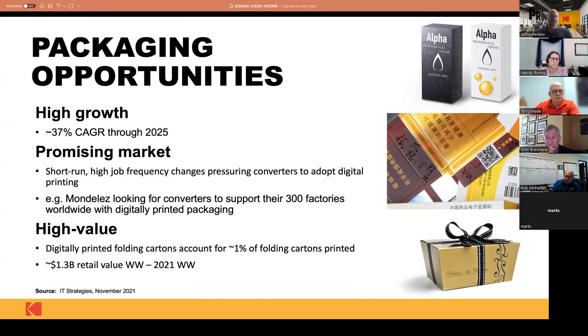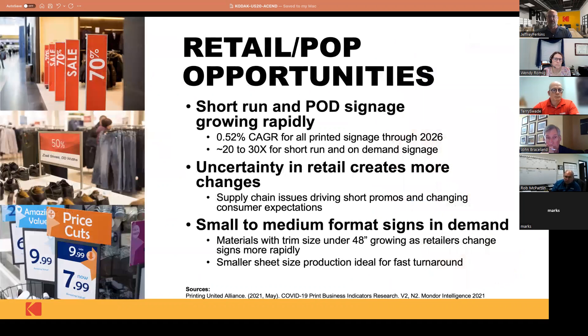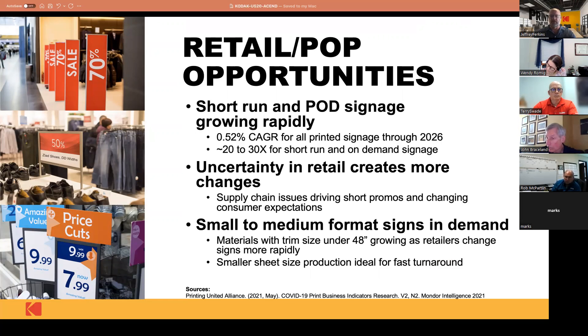At any of these conferences I go to, people talk about two areas in the business experiencing massive growth — packaging is always one of them. Labels seem to be the other one people talk about quite a bit. All the projections show it's going to continue to grow. We see packaging as a very promising market — it's high-value work, especially when you get to the boutique things with embellishment. With retail POP, same things — these are examples of signs that fit the format of this press and can be manufactured at a fraction of the cost of doing it on wide format. There aren't too many manufacturers that have directly addressed this area.